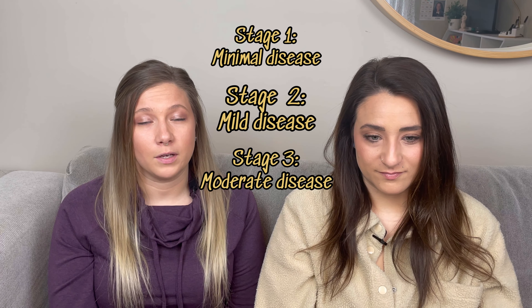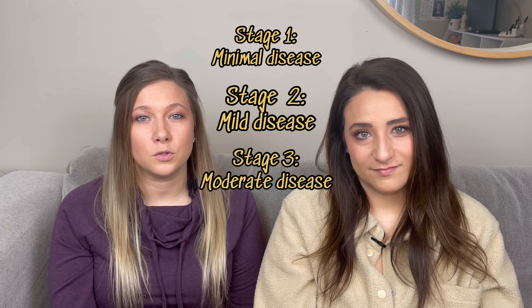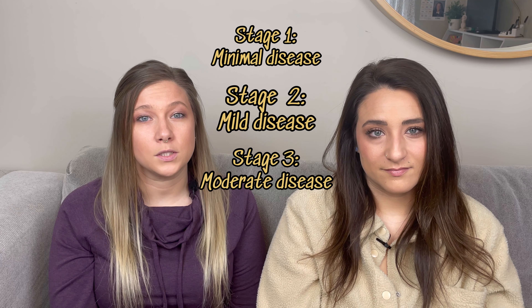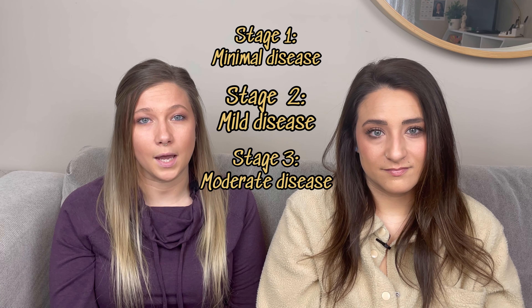Stage 3 of endometriosis, or moderate disease, is where deep pockets of endometriotic fluid may form, creating cysts or endometriomas. There may also be scar tissue present in the ovaries and fallopian tubes, as well as the abdomen.